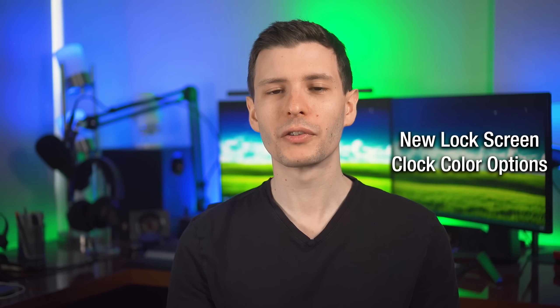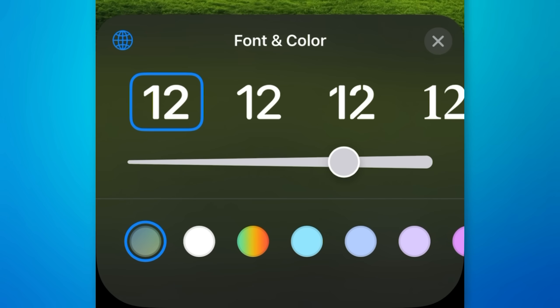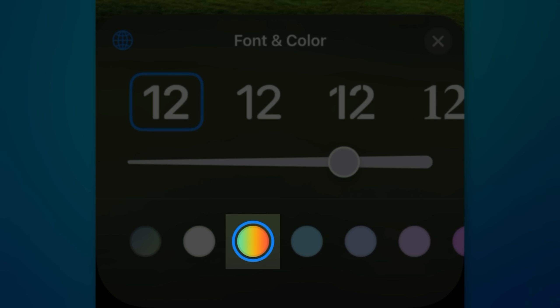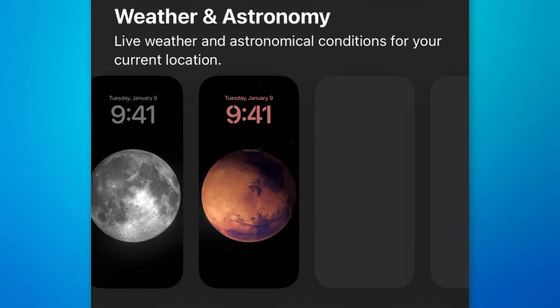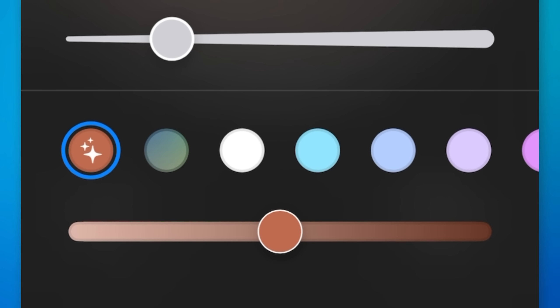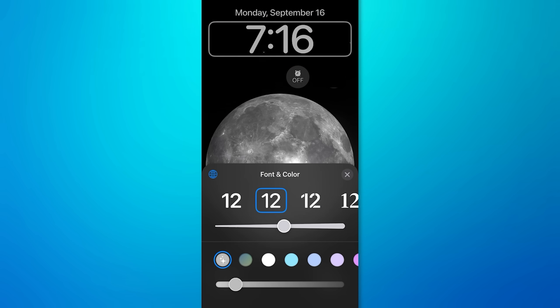There are a couple of little changes to lock screen customization. For the clock, there's a new gradient option — more of a rainbow style. And for the astronomy planet photos, there's a new magic sparkle option, which seems to be a pre-chosen color that fits each particular image.